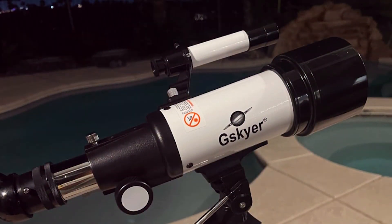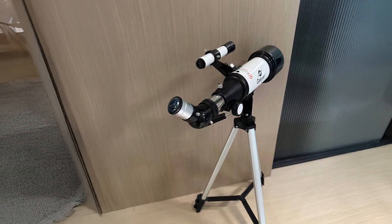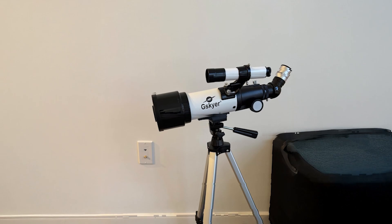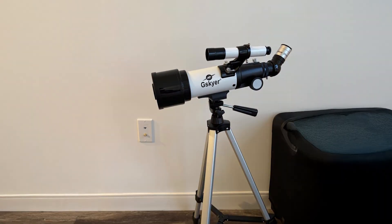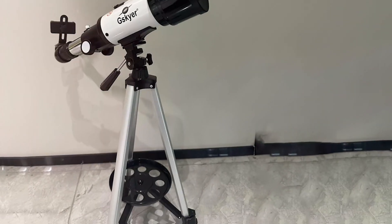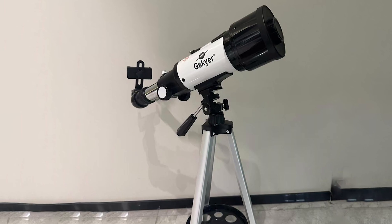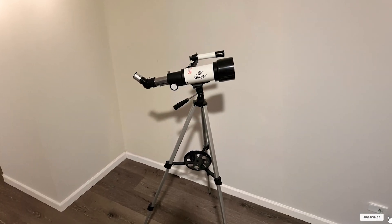Usability is enhanced by the telescope's easy setup and user-friendly design. It comes with a simple manual, making it accessible for beginners. The adjustable tripod provides stability, and the Altazimuth mount allows for smooth and precise tracking of celestial objects, making it easy to navigate the night sky. Durability is assured by its robust build quality. Features such as interchangeable eyepieces and a 3x Barlow lens enhance its versatility, providing a range of magnification options.